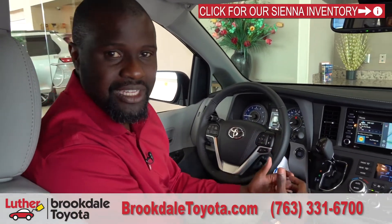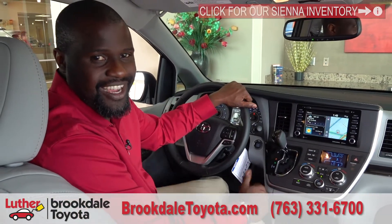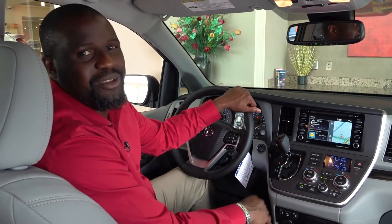If you have any questions or you'd like to take one for a drive, please come find us. Again, this is Badu from Brookdale Toyota — thank you for watching.